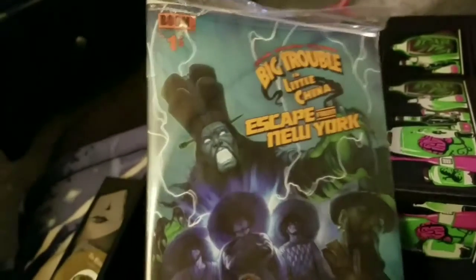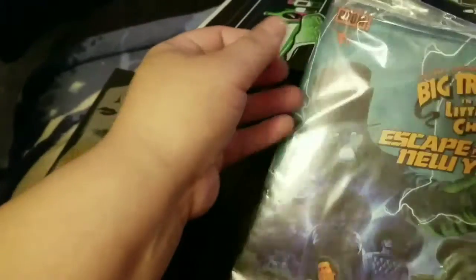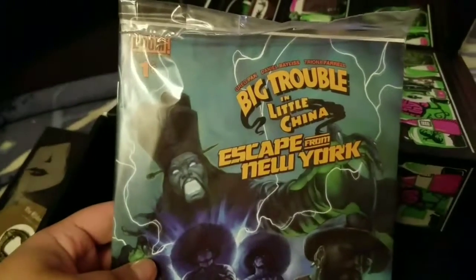And the last item is a comic book, which is a Loot Crate exclusive and is number one of six. It's Big Trouble in Little China, Escape from New York.